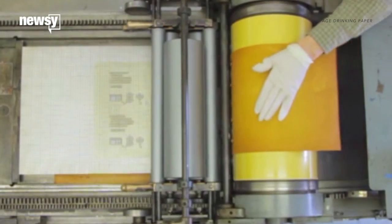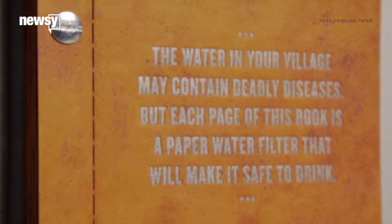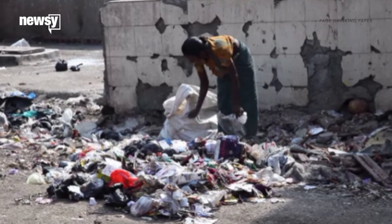That would make the water comparable to U.S. tap water. Instructions on how to treat water, trash, and human waste are written in the native language of wherever it's implemented, in ink that's safe to ingest.